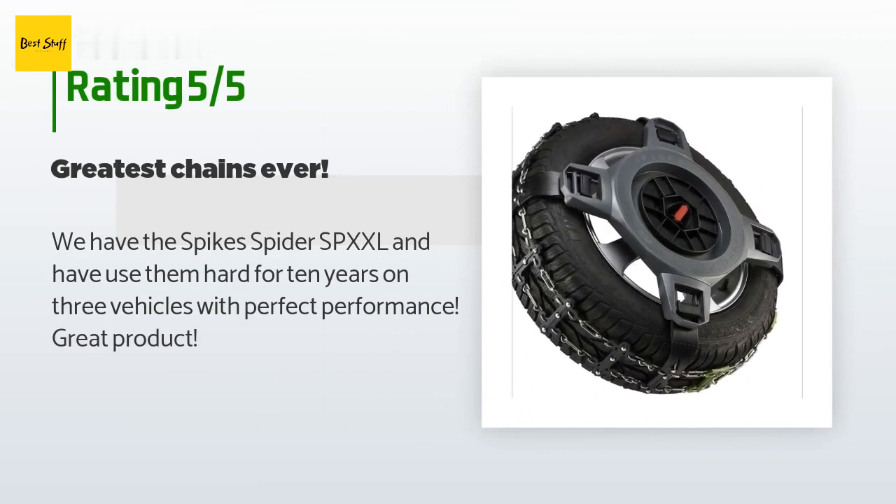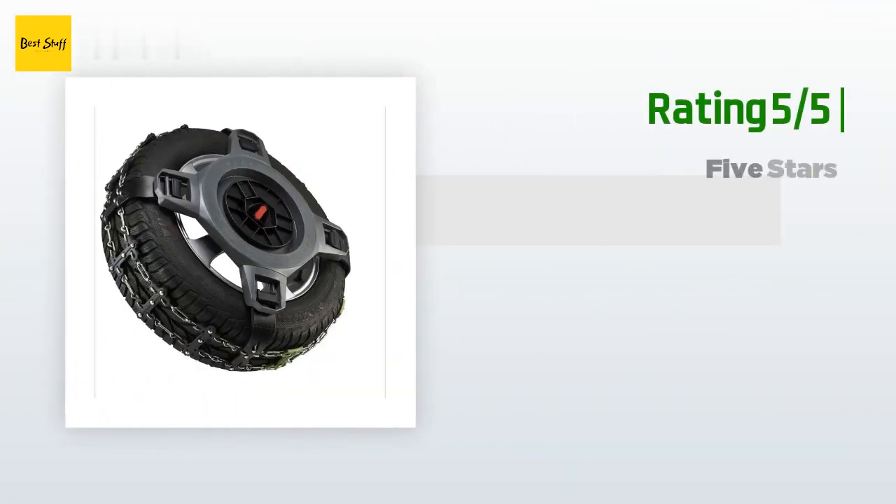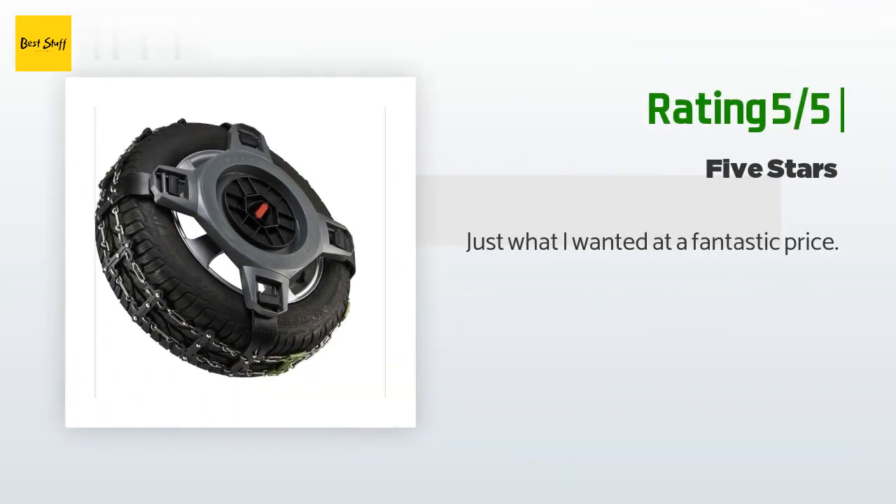A customer said: "We have the Spike Spider SPXXL and have used them hard for 10 years on three vehicles with perfect performance — great product." Another happy customer said: "Just what I wanted at a fantastic price."